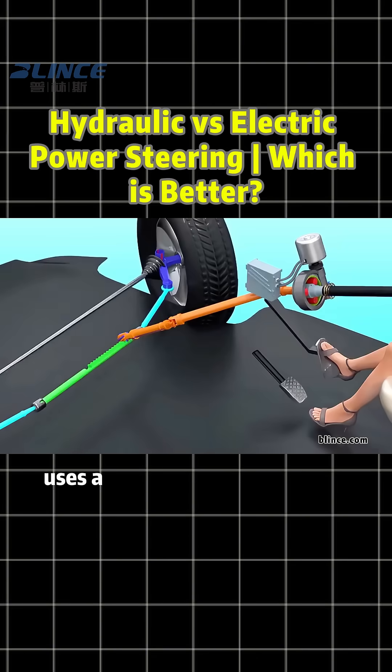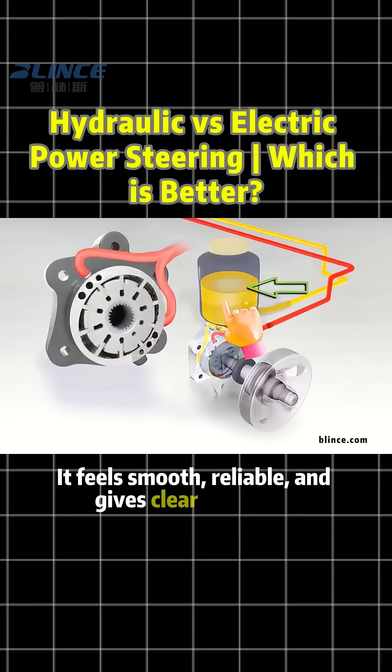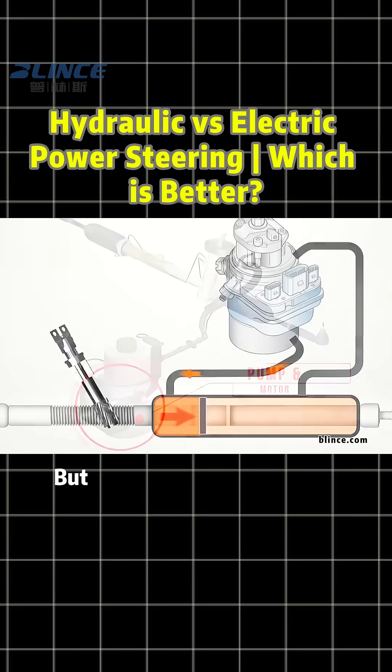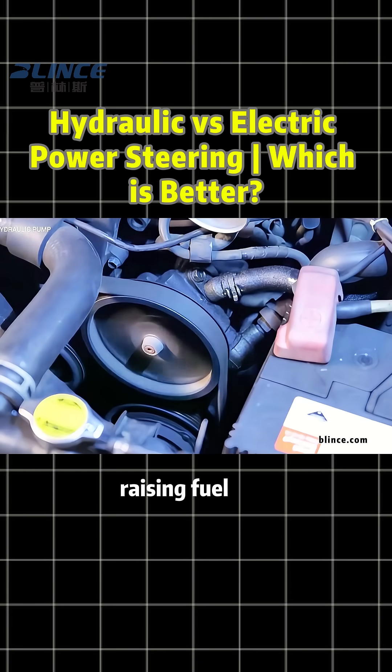Hydraulic power steering uses a pump and fluid to create pressure. It feels smooth, reliable, and gives clear feedback. But since the pump runs with the engine, it wastes energy even when you're not turning, raising fuel use.